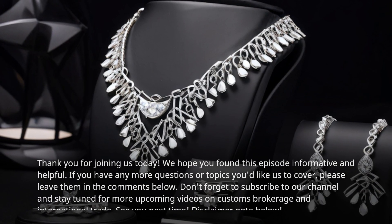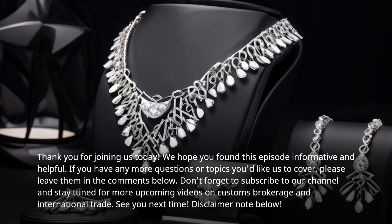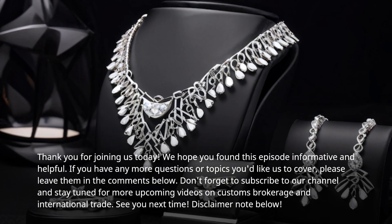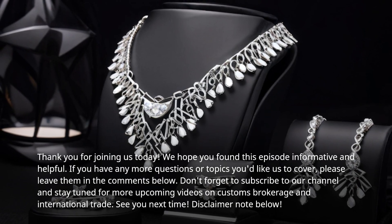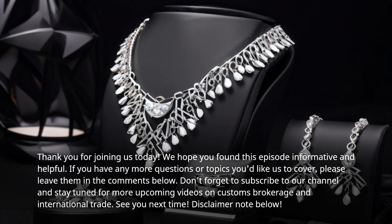Thank you for joining us today. We hope you found this episode informative and helpful. If you have any more questions or topics you'd like us to cover, please leave them in the comments below. Don't forget to subscribe to our channel and stay tuned for more upcoming videos on customs brokerage and international trade.